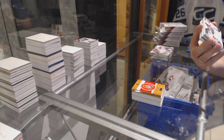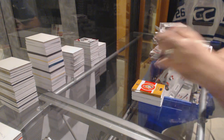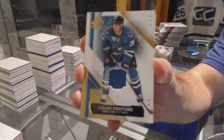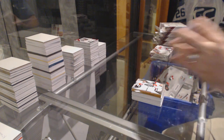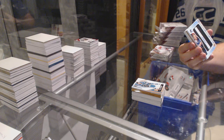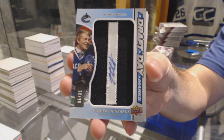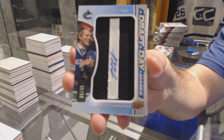For the Calgary Flames, Johnny Goudreau and Mark Giordano. For the San Jose Sharks, Logan Couture, base jersey. We've got a draft day marks autograph, number 35, for the Vancouver Canucks, Hunter Shinketuk.